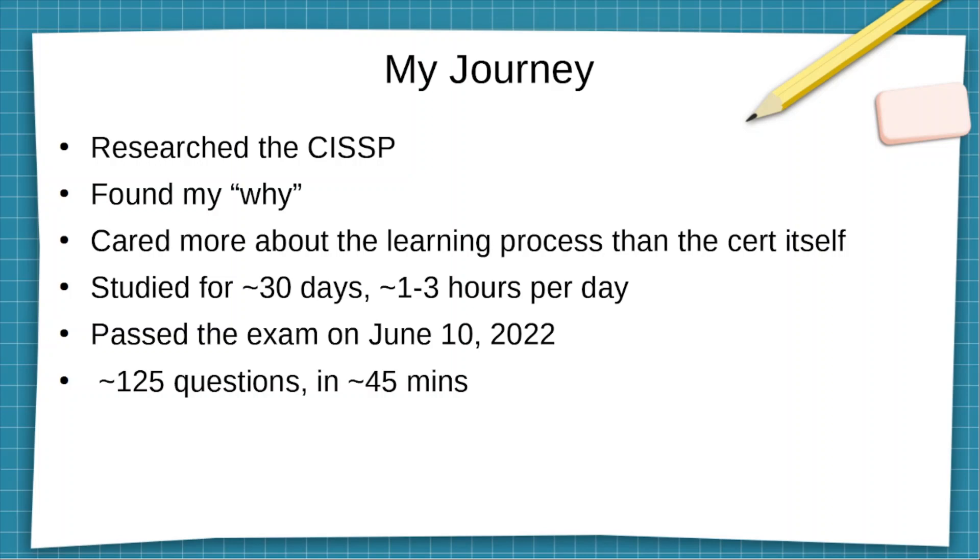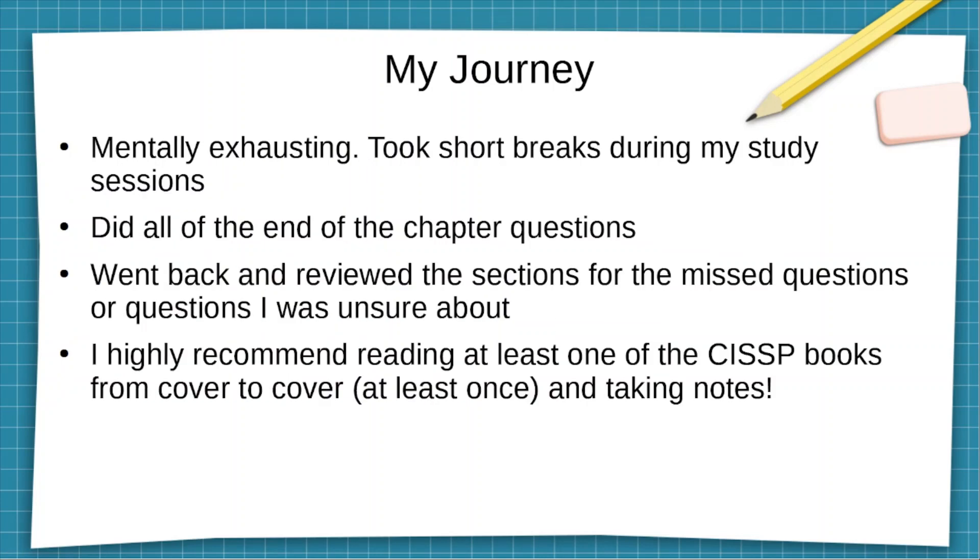We're going to go into greater detail as we go through these slides. Studying for it was definitely mentally exhausting. Some days I didn't want to study at all, but I had to force myself — I really wanted to get this certification. So I pushed myself, set aside a specific amount of time each day, and dedicated myself to doing that.